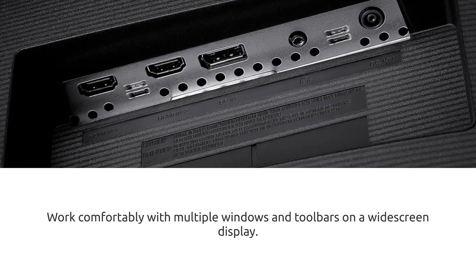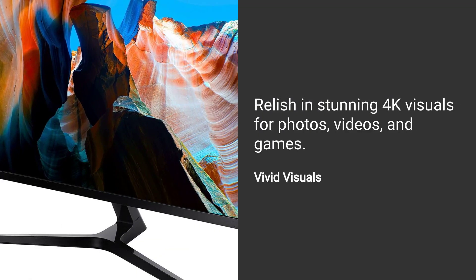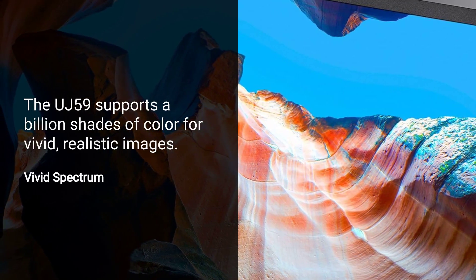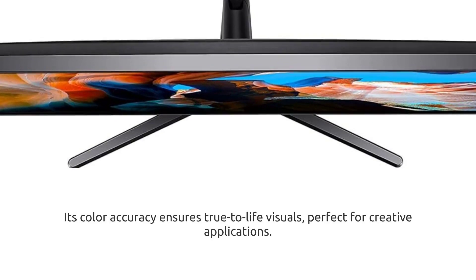Work comfortably with multiple windows and toolbars on a widescreen display. Relish in stunning 4K visuals for photos, videos, and games. The UJ59 supports a billion shades of color for vivid, realistic images. Its color accuracy ensures true-to-life visuals, perfect for creative applications.